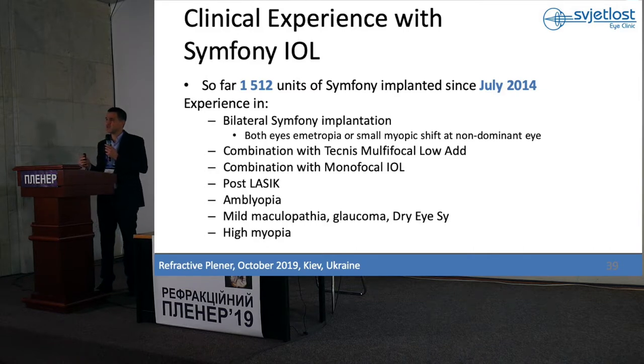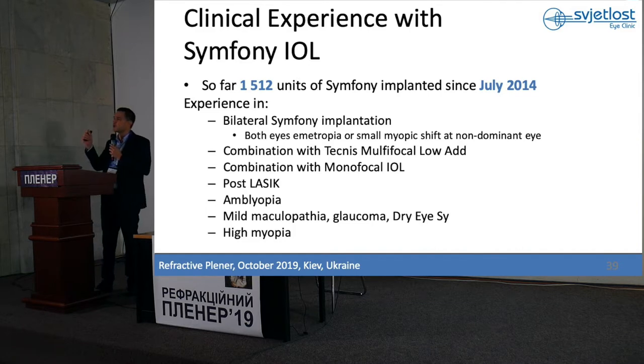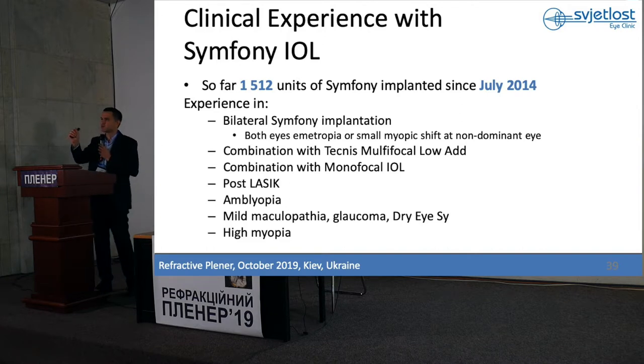Some of them had problems with near vision. So we decided to do a small myopic shift in the non-dominant eye. In the dominant eye with Symfony we target emmetropia; in the non-dominant eye, a small myopic shift up to minus 0.25 or minus 0.3, to increase near vision. After that, we did a combination of Symfony with Technis multifocal plus 2.75.